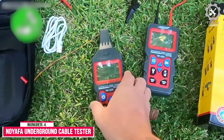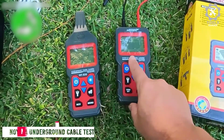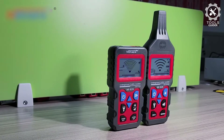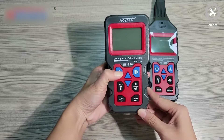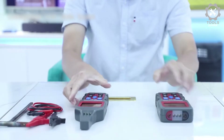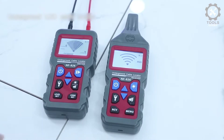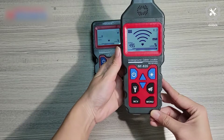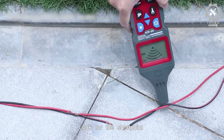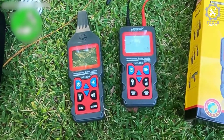Number 4: Noiafa Underground Cable Tester Locator. The Noiafa Underground Cable Tester Locator is a somewhat expensive but high-performance electrical circuit tracker that is perfect for heavy-duty and industrial usage. The transmitter has a built-in DC and AC voltage meter, and it is given a voltage range of 12 to 400 volts — one of the highest — for detecting fuses and assigning current circuits.